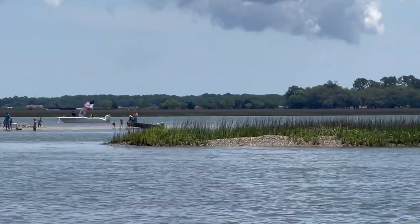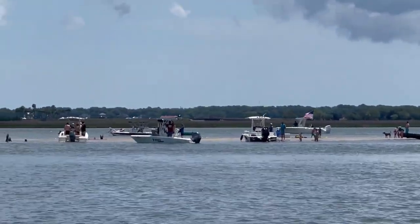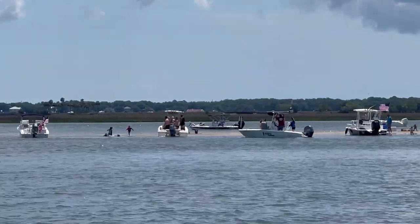One of the things that's very popular here is hanging out at the sandbars with family and friends. And as you can see, even the dogs have a great time.